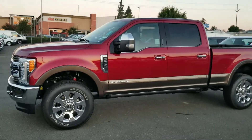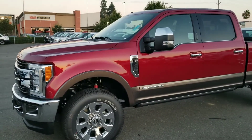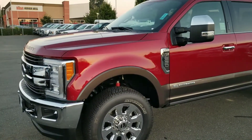Hello, my name is Charles Gumby Tanner, and what we're looking at right now is another one of my favorite vehicles, which is the 2017 Ford F-250 King Ranch Power Stroke Diesel.